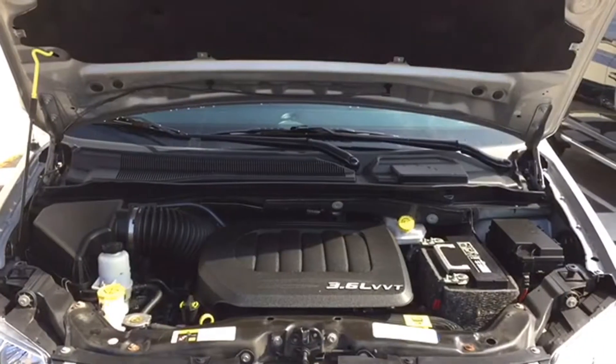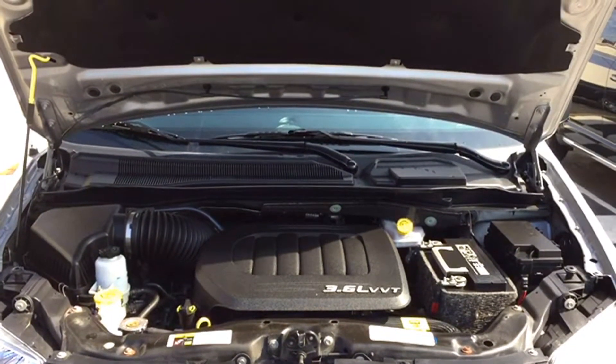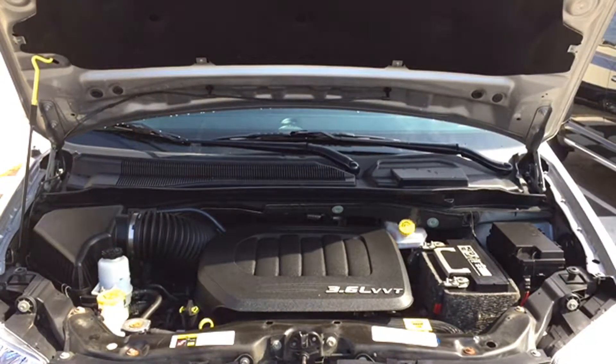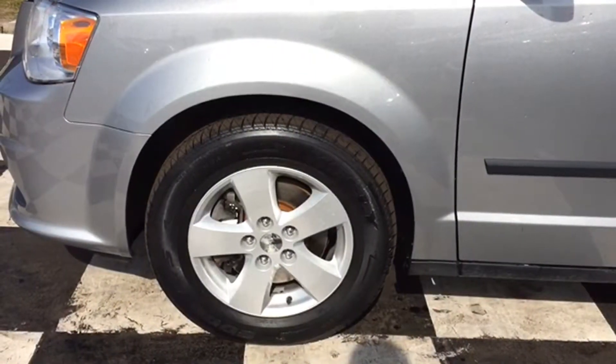The Grand Caravan pushes on thanks to a 3.6L V6 engine. Your mighty van is a 6-speed automatic front-wheel drive machine with overdrive mode that can hit 283 horsepower. The Grand Caravan sits on top of 17-inch alloy rims and all-season tires.